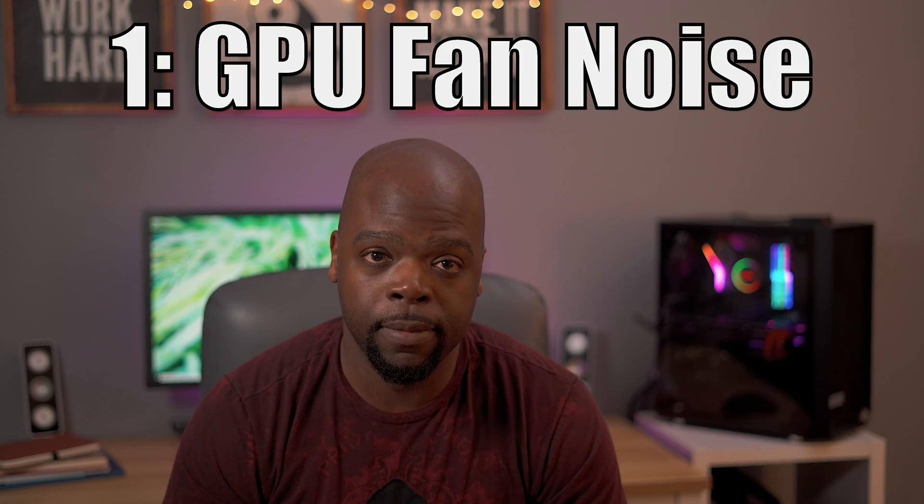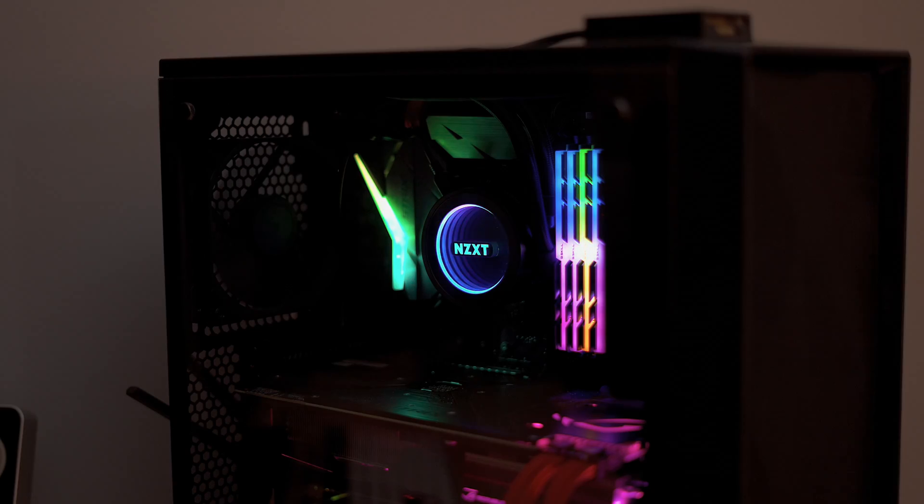First and foremost is something that everyone who has had this card in a hackintosh can likely tell you: the fan noise. The fan runs at full speed constantly — it has moments when it slows down, but for the most part it's always audible, and I mean very loud, from the moment you boot. I've seen workarounds online like opening QuickTime, upgrading the OS, or editing text files, but none have worked for me permanently.